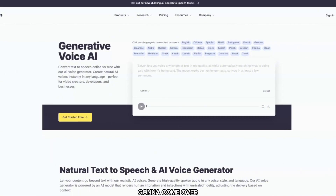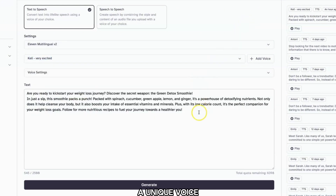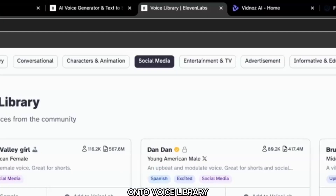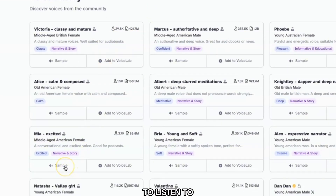Copy this script and come over to Eleven Labs, which is one of the best text-to-speech AI voice generators. You can choose from a lot of voices, even clone your own voice. Sign up for free and it will give you 10,000 characters. Once you're on the platform, you can choose different voices. For a unique voice, click on 'Add Voice,' click the plus icon, then 'Voice Library,' and at the top search voices in the social media category to discover voices to match your video.